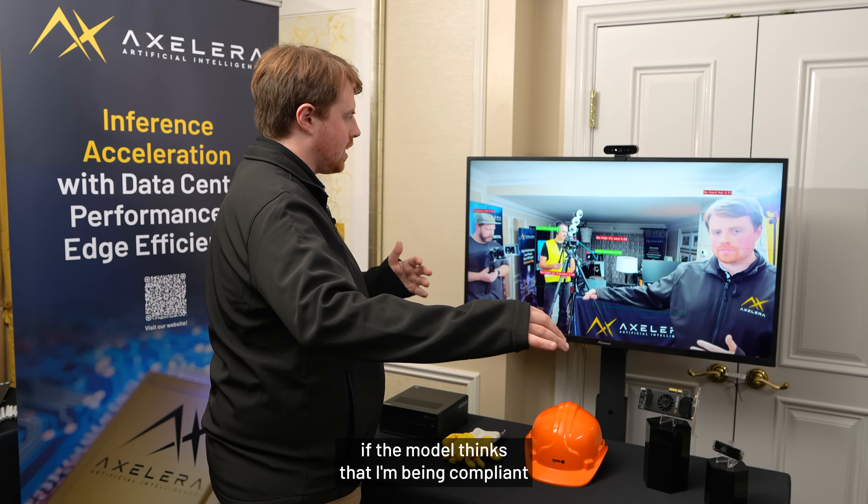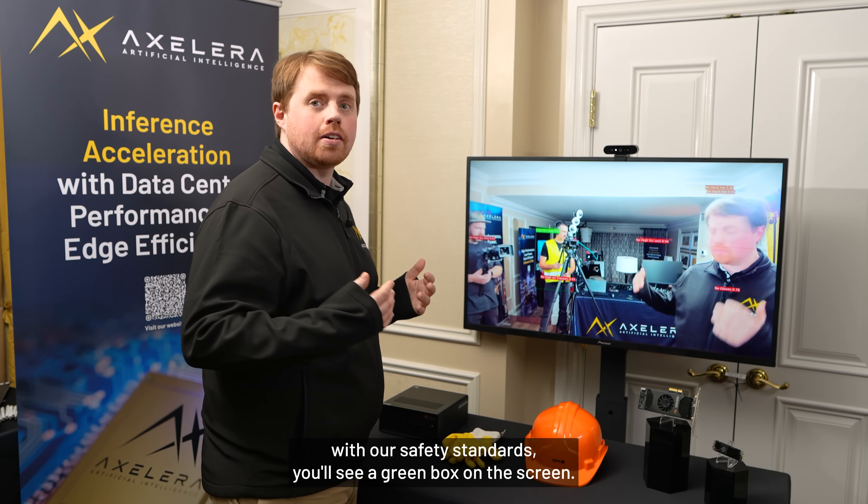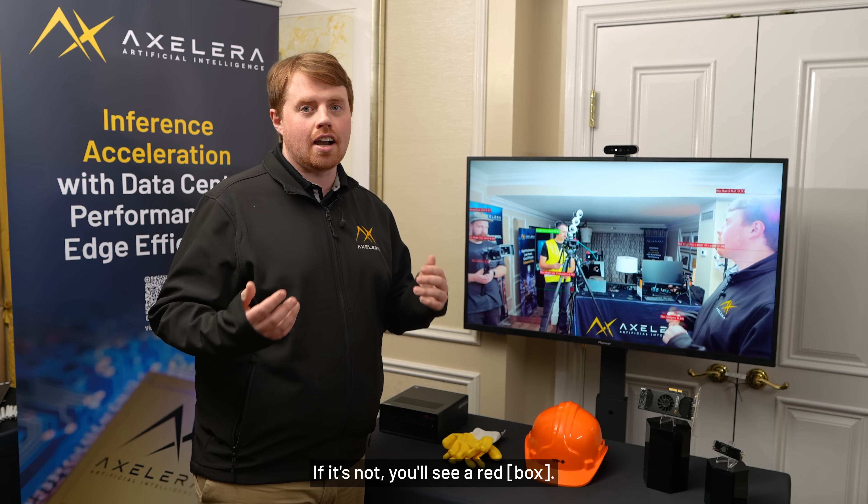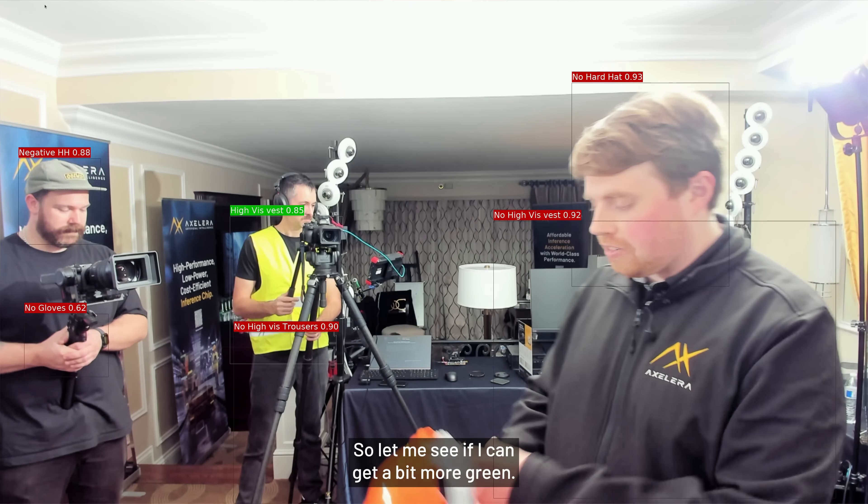I've only got the long sleeves that the model likes to see. If the model thinks that I'm being compliant with our safety standards, you'll see a green box on the screen. If not, you'll see a red box.